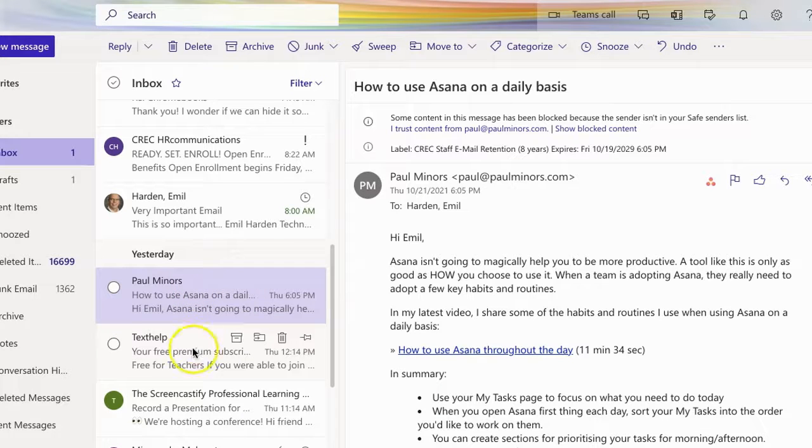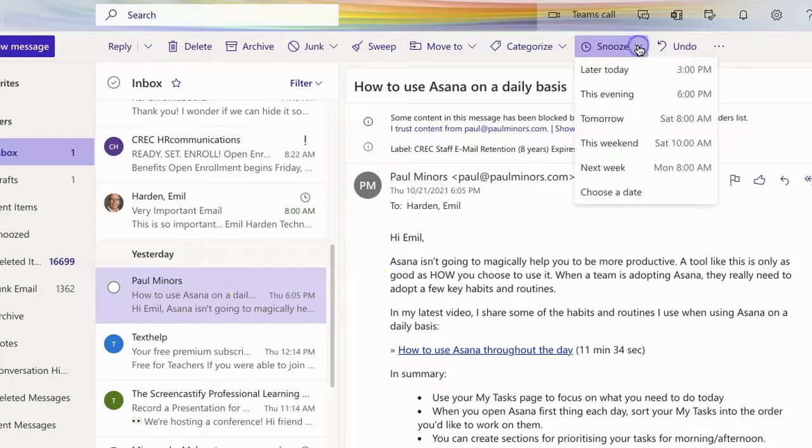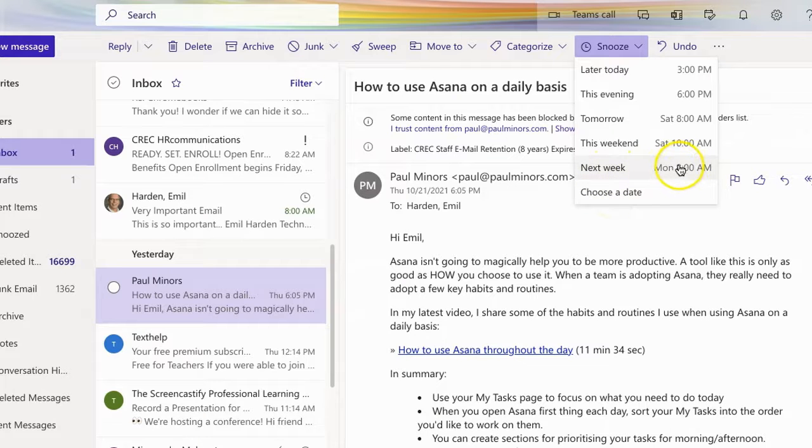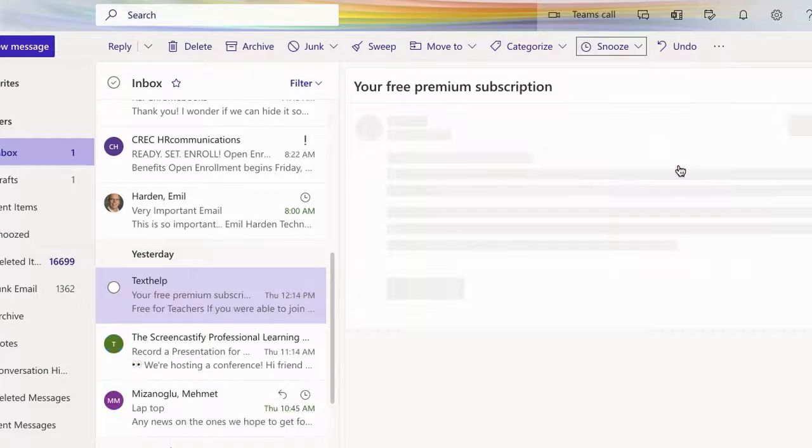There's a better way to handle that. We're going to let this message take a little nap and wake it up on Monday. While this is highlighted, I'm going to come up to the top and choose Snooze. You'll see I have options for later today, this weekend, next week, or I could choose a custom date and time of my own. Since Monday morning at 8 o'clock is when I want to see it, I'm going to click that.